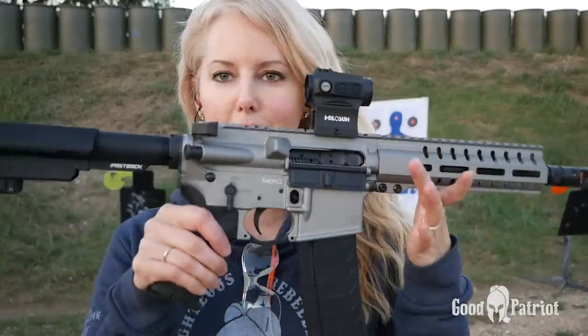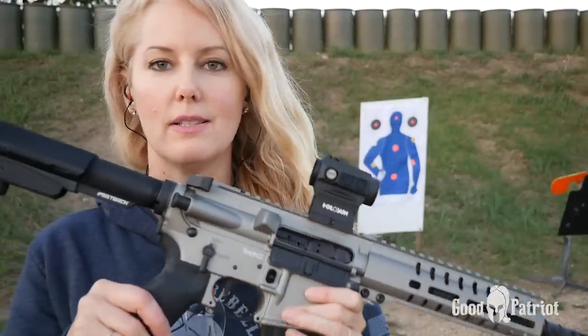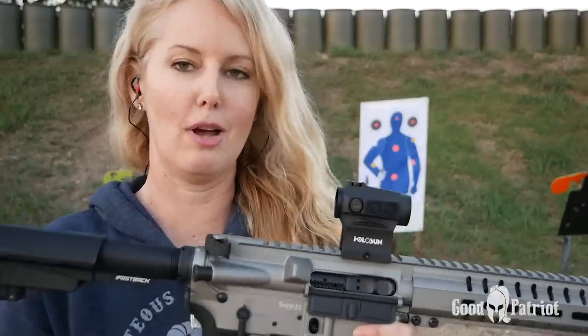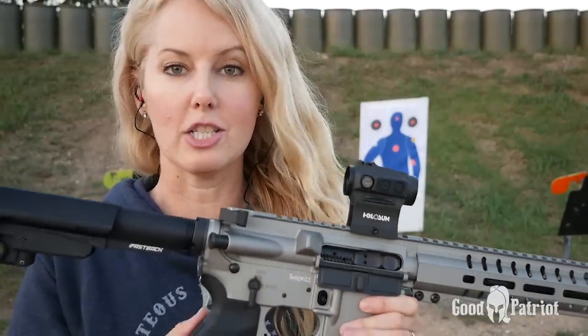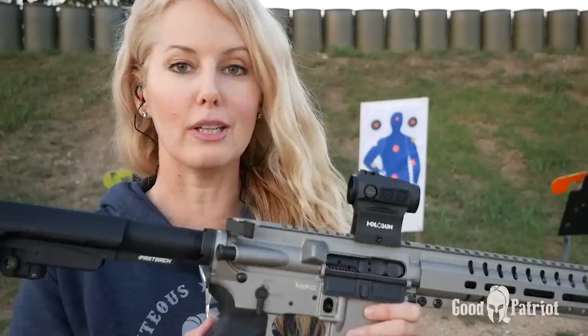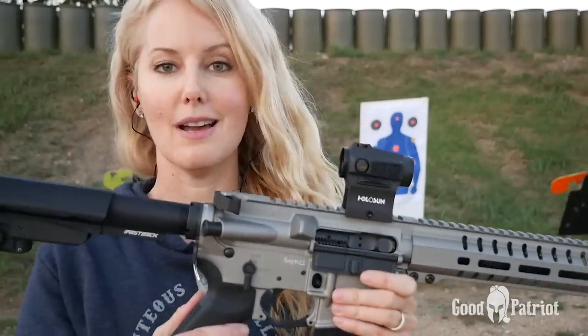I thought I only had a couple rounds left in the magazine — we were all done filming — so I said to the hubby, I'm just gonna shoot off a couple rounds, I think there's only like two or three left. But they just keep shooting and shooting and shooting. So that 40-round magazine is really nice.